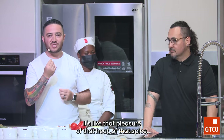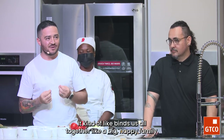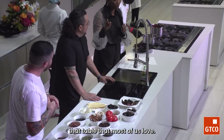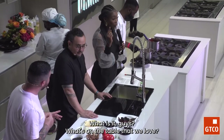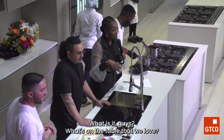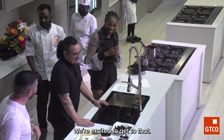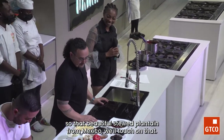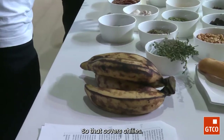There's something on that table that most of us love. What is it, guys? Plantain! We're excited to get to that. So we're going to go through our list of ingredients. The beautiful story of plantains in Mexico, we'll touch on that. That covers chiles.